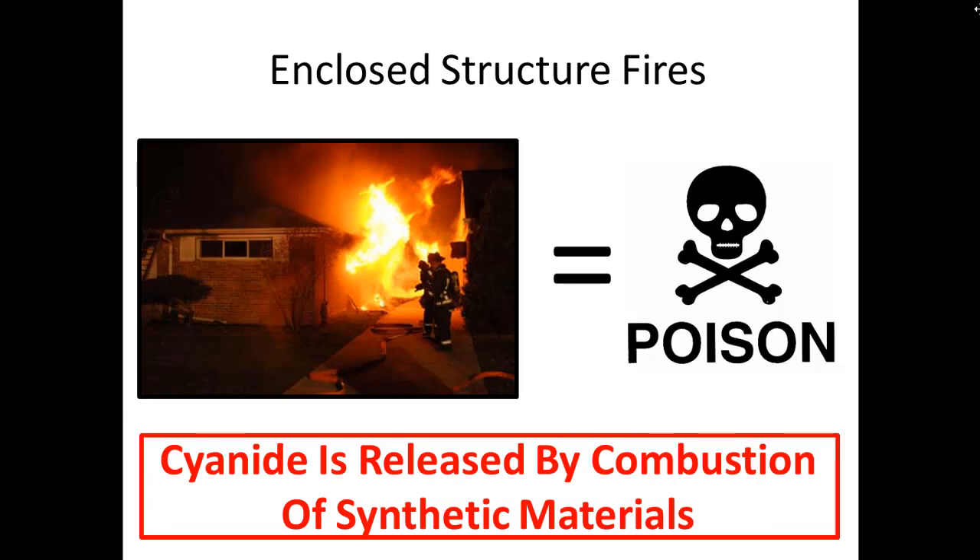Whenever I think about cyanide, the biggest takeaway is that in any enclosed structure fire, there are two big poisons we need to think about: cyanide and carbon monoxide. The two go together — they are deadly poisons, and they are released when there's any combustion of synthetic materials.